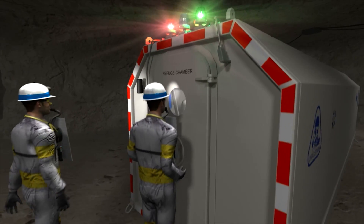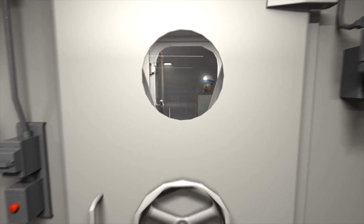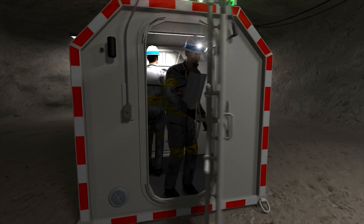Refuge chambers, or as we like to call them, portable life support systems, can contribute to a higher level of safety during an emergency situation in underground operations.